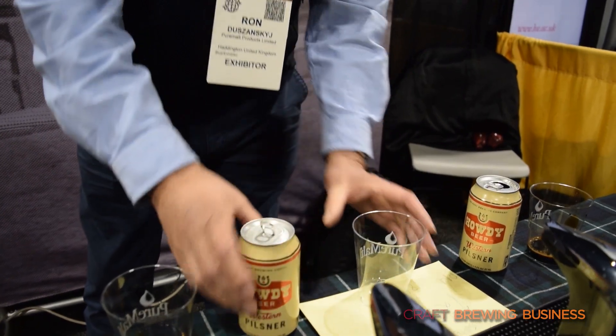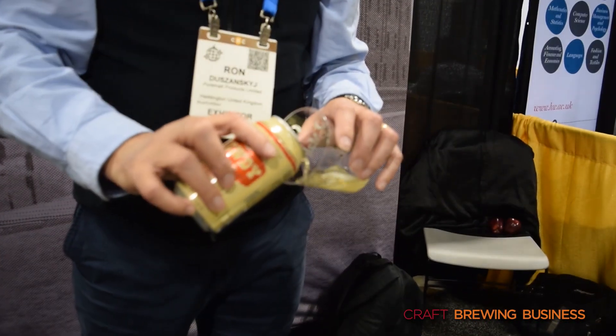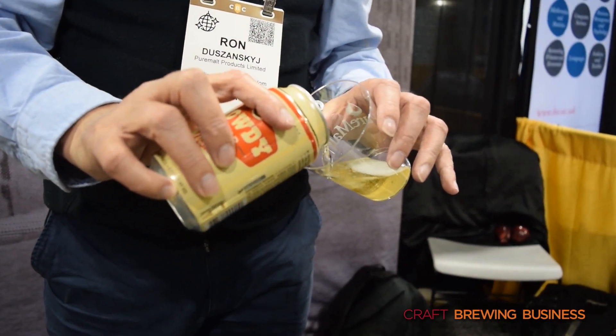I'd just like to give you a quick demonstration of some of these products. First of all, I'd like to introduce this, which is a Maitland Caramel product, which is made from a lightly roasted crystal malt. We transform this into a liquid format so that it's very easy to use, and a simple addition into beer will actually bring to beer all the characteristics that you would expect from a lightly roasted caramel.